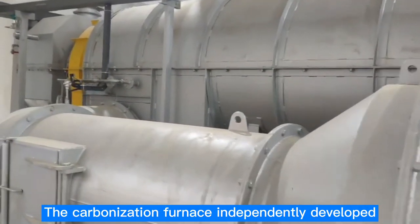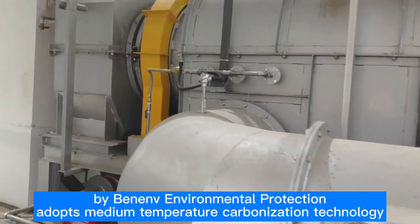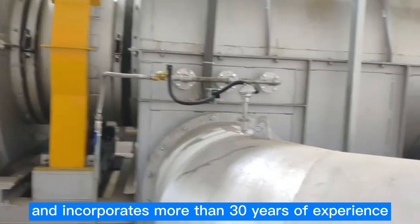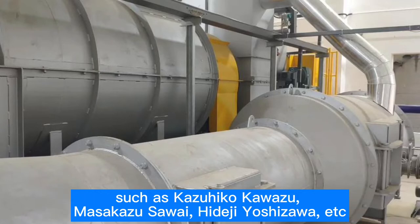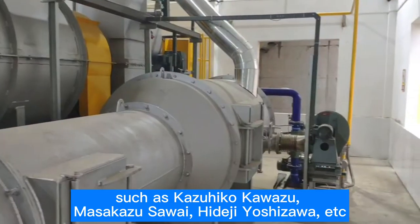The carbonization furnace, independently developed by Beno Environmental Protection, adopts medium-temperature carbonization technology and incorporates more than 30 years of experience in drying and carbonization technology from well-known experts and professors in Japan, such as Kazuhiko Kawazu, Mosokazu Soai, Hideji Yoshizawa, and others.